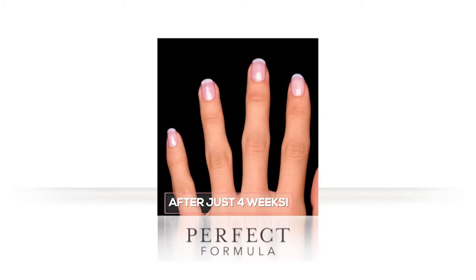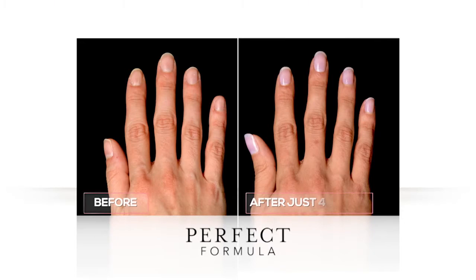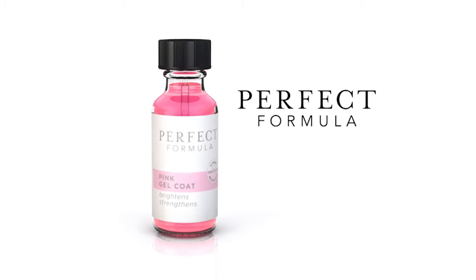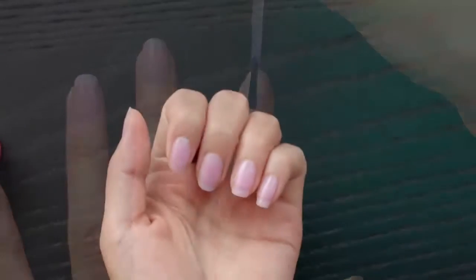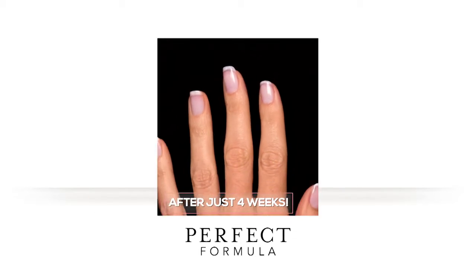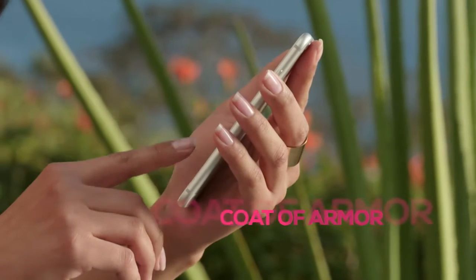Instantly strong, instantly beautiful and longer in just four weeks. You can just look at my nails — they actually look amazing. And they're long. Everybody I showed it to was like, wow, so Perfect Formula rocks. Introducing Perfect Formula Pink Gel Coat. It's totally different than anything you've ever tried before to strengthen and lengthen your nails. Perfect Formula is a revolutionary, beautiful coat of armor for your nails.